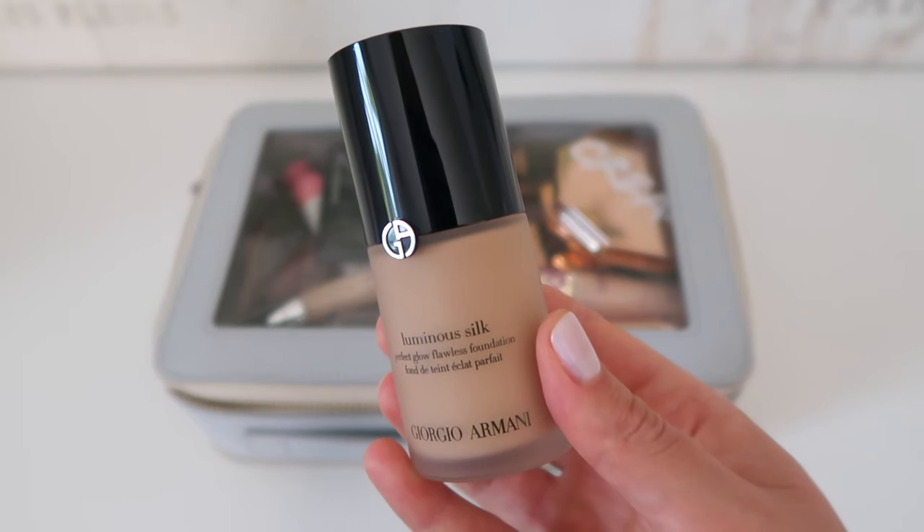First and foremost I reach for my foundation, and my current obsession is Giorgio Armani Luminous Silk. I love this foundation even though I have oily skin — it has a really beautiful, natural, thin, long-lasting finish. The only downside, same as the makeup bag, is that it's not cheap. I believe it's around $65, so it's expensive, and I'm pretty much out of this bottle so I have to get a new one. You don't need a ton of product and it does last a while — the finish of your skin is just so beautiful, it's worth it for me. That's my foundation of choice.